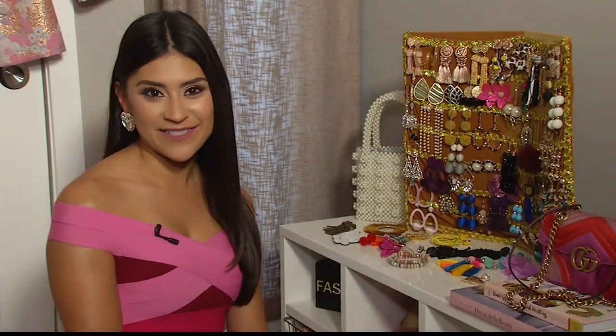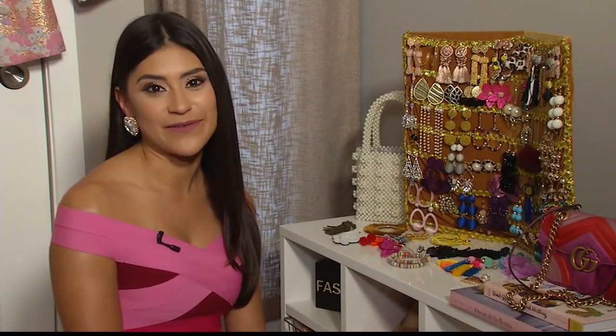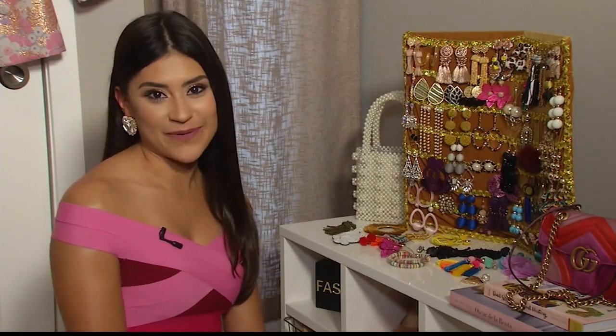I'm Kelsey Kaplan, a San Francisco based fashion blogger, and these are my style tips to help you embrace your body and your personality.